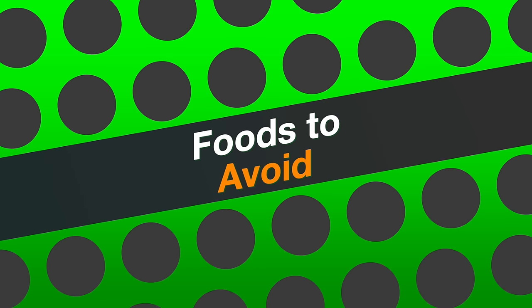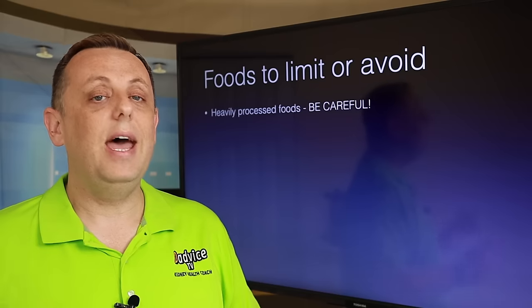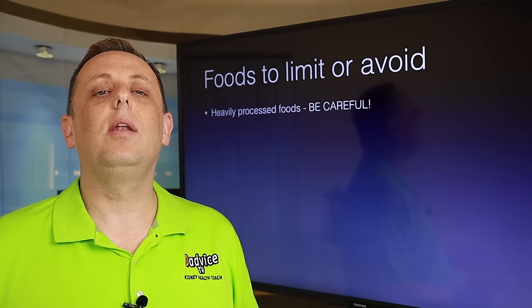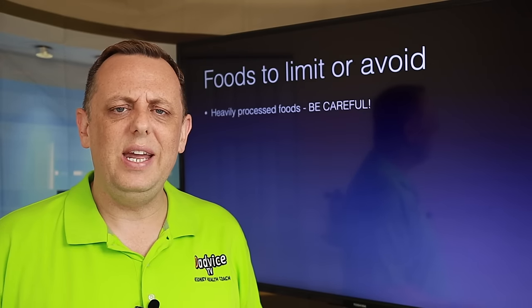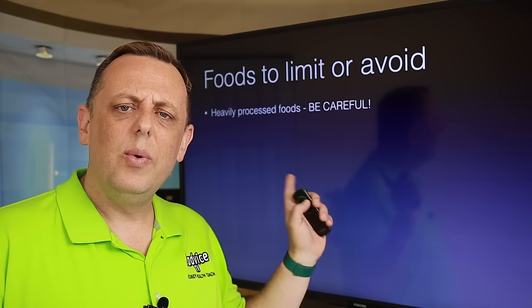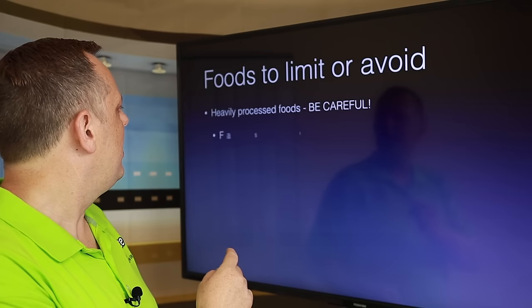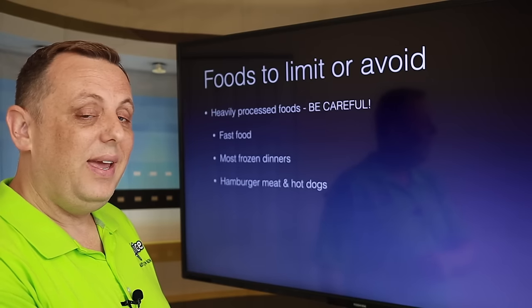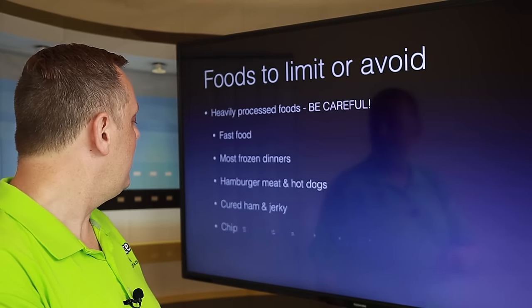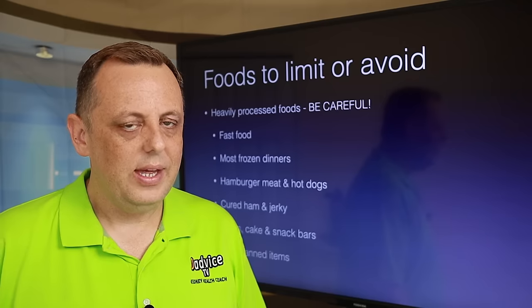Let's talk about foods you really should avoid when trying to manage your phosphorus. It comes down to heavily processed foods — if they've been heavily processed, they are probably loaded with lots of different forms of phosphorus, and probably a ton of sodium too. Processed foods include fast food, most frozen dinners, hamburger meat and hot dogs, cured ham and jerky, chips, cakes and snack bars, and most canned items.